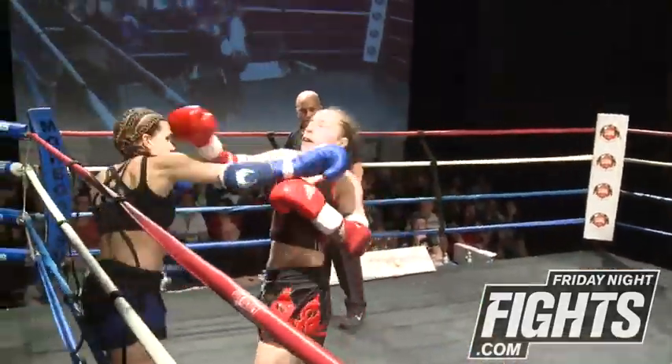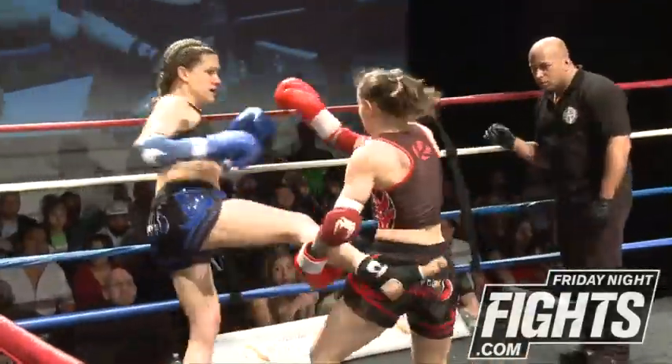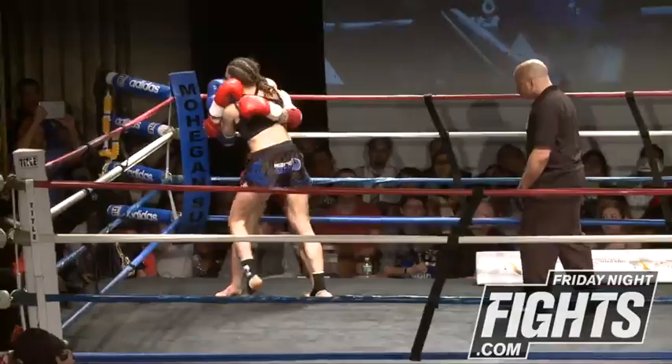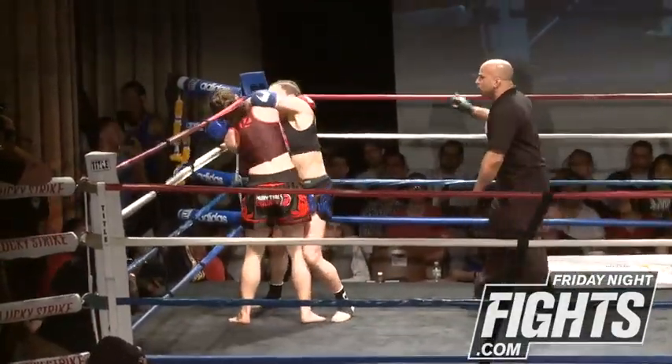Nicole is working really well off her footwork. She's moving around a lot and Tiffany's taking her time, waiting for those attacks, really getting the clinch — she's getting the better of Nicole on the clinch.